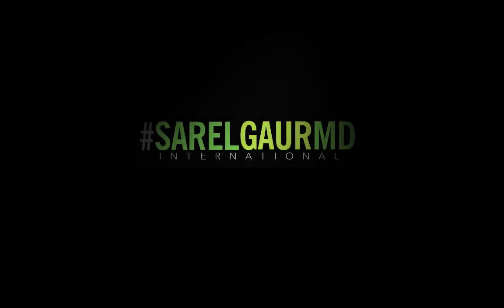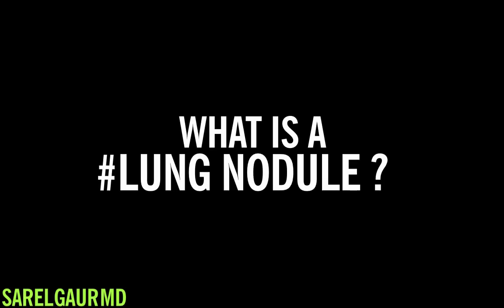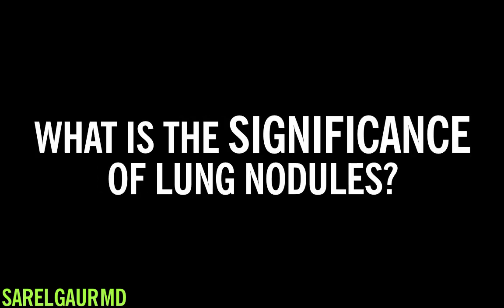Do you have any idea how much information can be dispensed in one minute alone? Sorel Garamdi — what is a lung nodule? Are you a patient who has been diagnosed with a lung nodule, or are you a clinician that simply wants to know more about lung nodules? This video is going to be all about lung nodules and what the significance of lung nodules is.